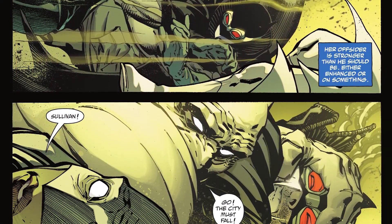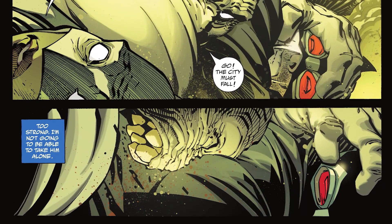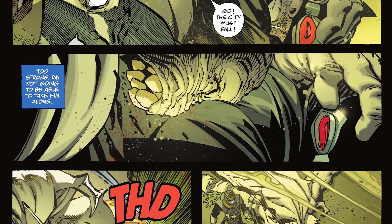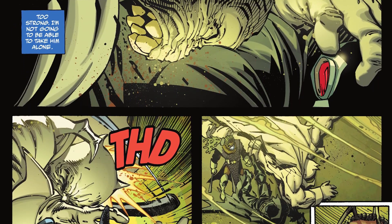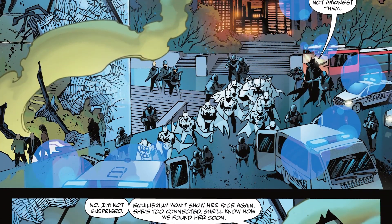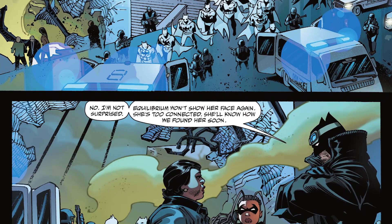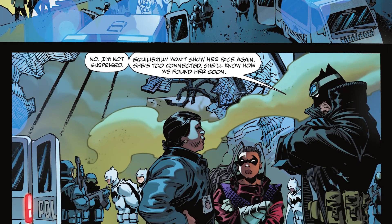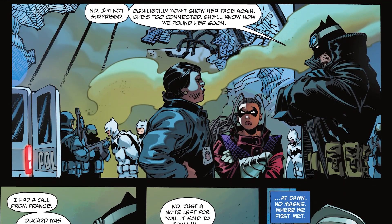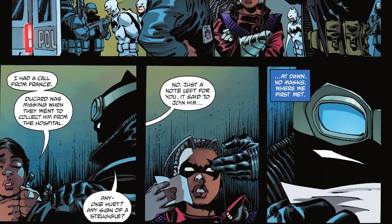Sullivan, the woman's right-hand man, grabs Batman and tells his boss to go, as Batman realizes this being is enhanced in some way. Luckily Squire backs him up, knocking the brute out. The terrorists are rounded up and arrested by the cops, but Batman finds Equilibrium managed to escape. He knows she won't show up again thanks to knowing how they tracked her with the alliance. Batman then learns that Ducard is awake but missing, having left the hero a note on where to meet him.